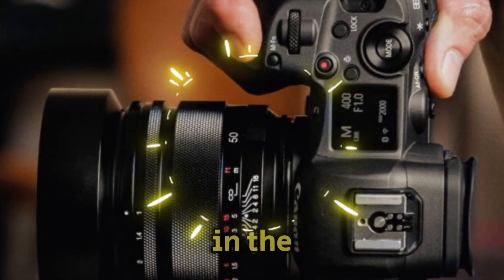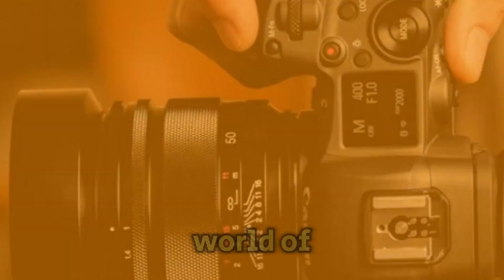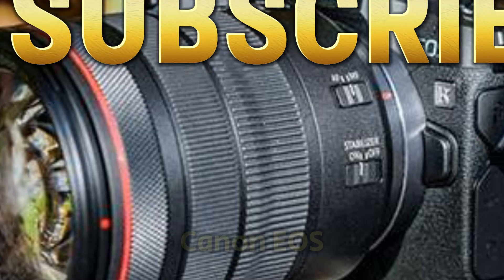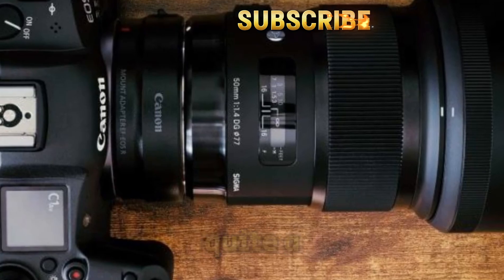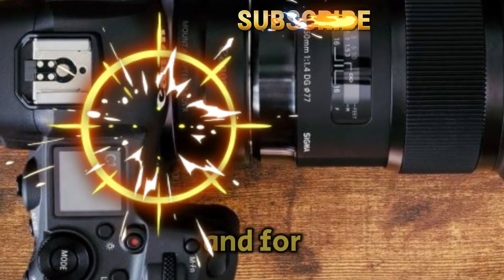Welcome back to my channel Technology in the Future. Today, let's dive deep into the electrifying world of camera technology as we explore the highly anticipated Canon EOS R5 Mark II. This beast of a camera is creating quite a stir among photography and videography enthusiasts, and for good reason.